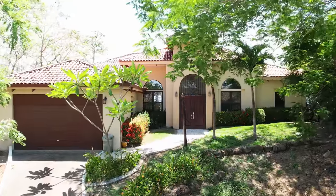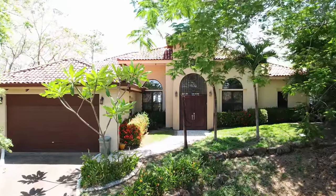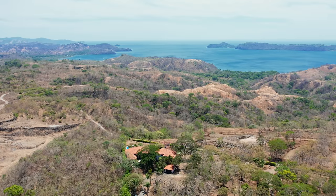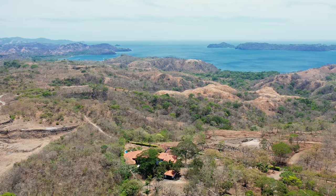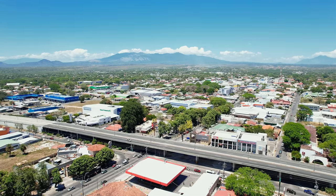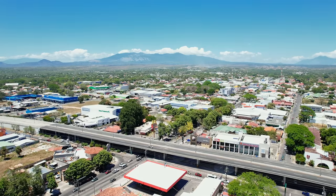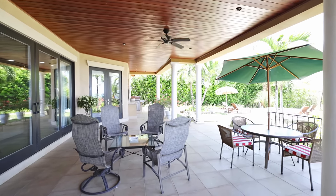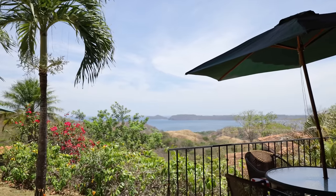Casa Alegria would make a wonderful full-time residence or vacation rental income generator. The convenient location of this home puts you at just minutes from the nearest beaches, the acclaimed La Paz community school, shopping, medical, and more. This is a great opportunity to own one of the least expensive ocean-view four-bedroom homes along the coast.